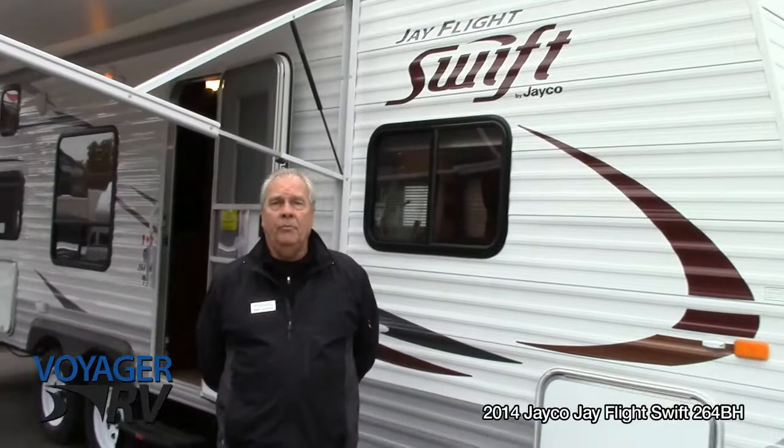Alan Roberts here at Voyager RV in Winfield with a closer look at our J-Flight Swift 264 trailer. J-Co have been building trailers for 45 years and Voyager RV have been selling J-Co trailers for almost 20 years. This is one of the best floor plans they ever came up with.